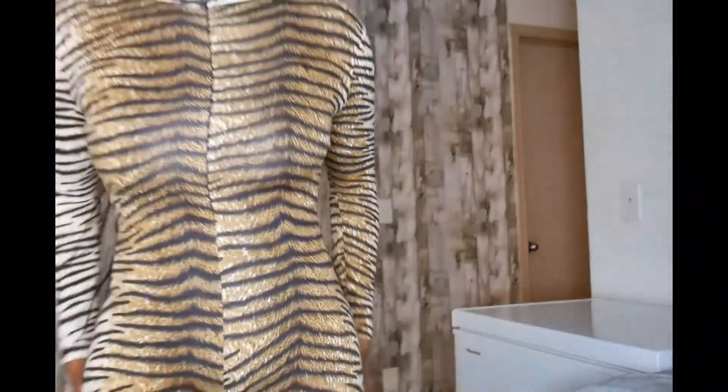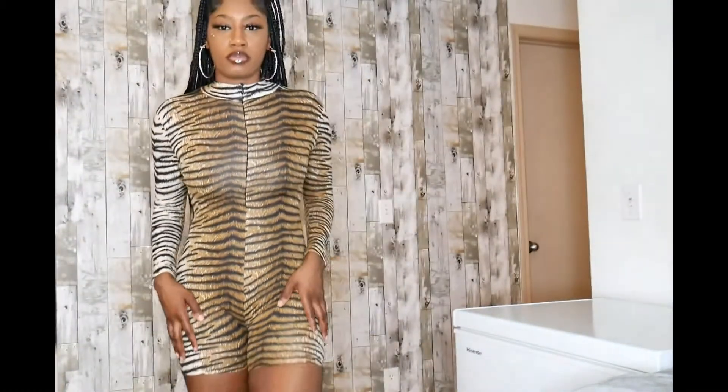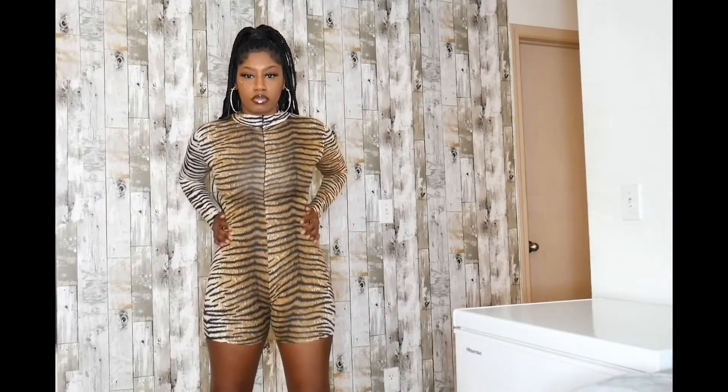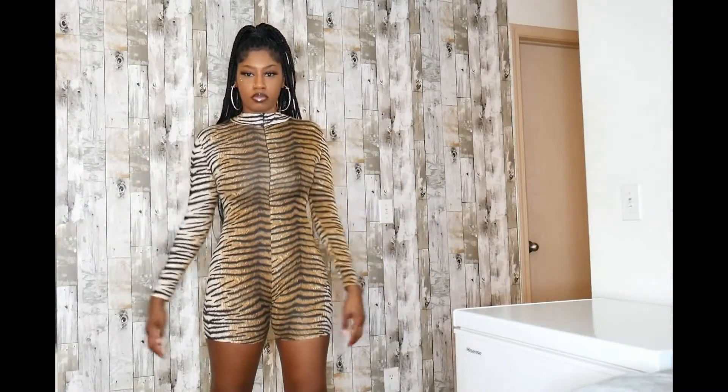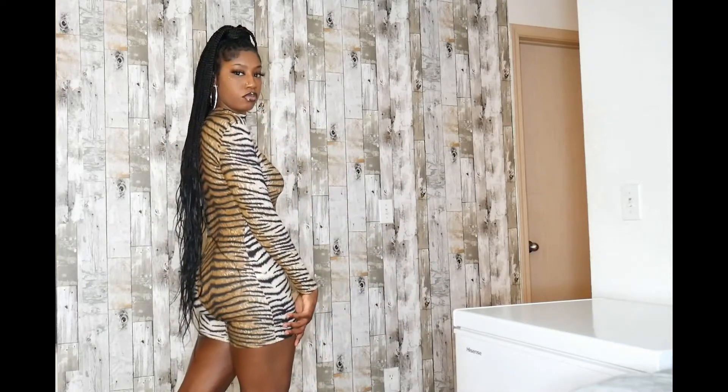The second outfit that I have here is a cheetah print romper from AliExpress. I got this in a size medium as well. It comes in a polyester spandex material and is perfect for the fall season.